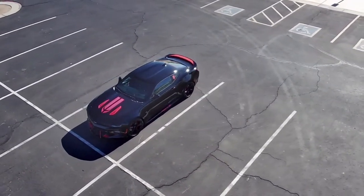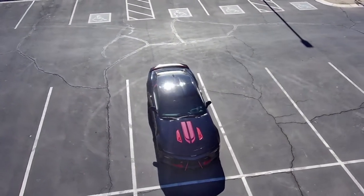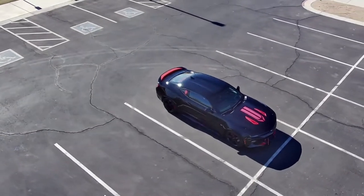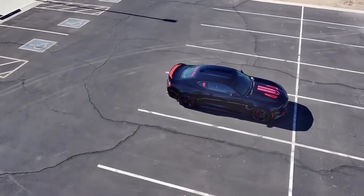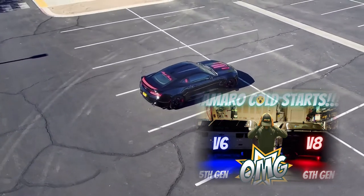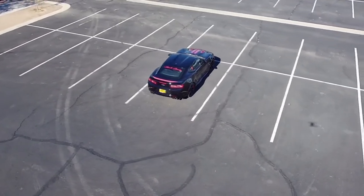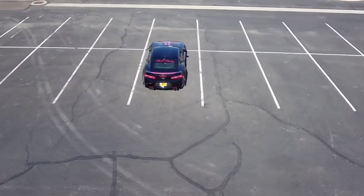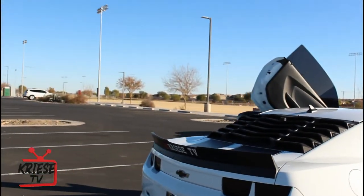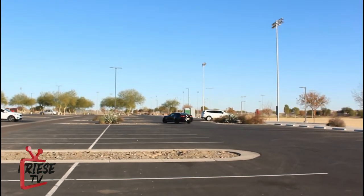So there you have it, guys — that was my man's 2017 Camaro SS. Y'all got to let me know what you thought of his SS. I thought she was gorgeous. And I actually did a video with the cold start V6 versus V8 — that was his black Camaro in my garage where I did that cold start too. But anyway, it's your boy Kreese, KreeseTV. We signing out — y'all be cool, and I'll catch y'all on the next one.